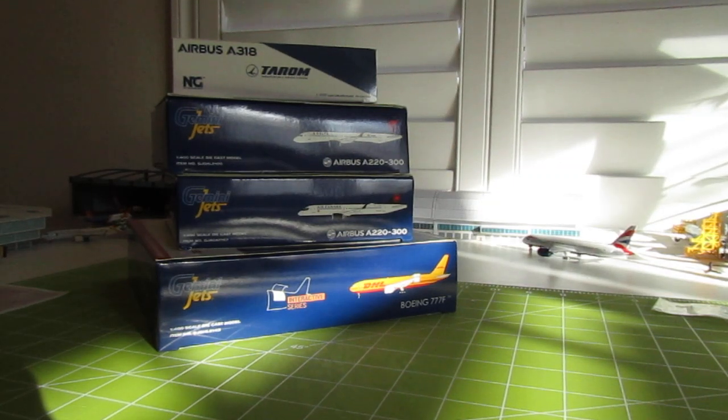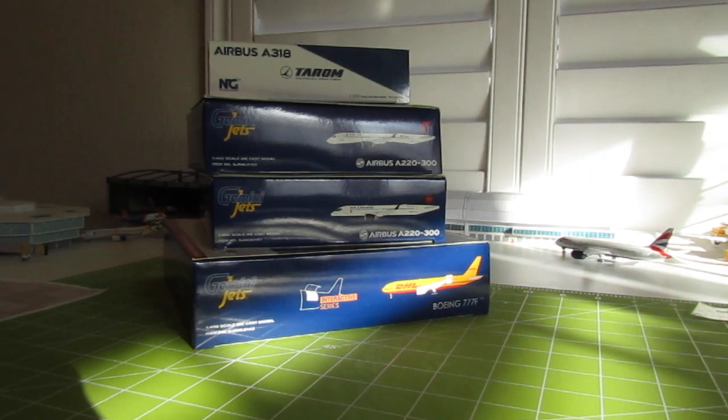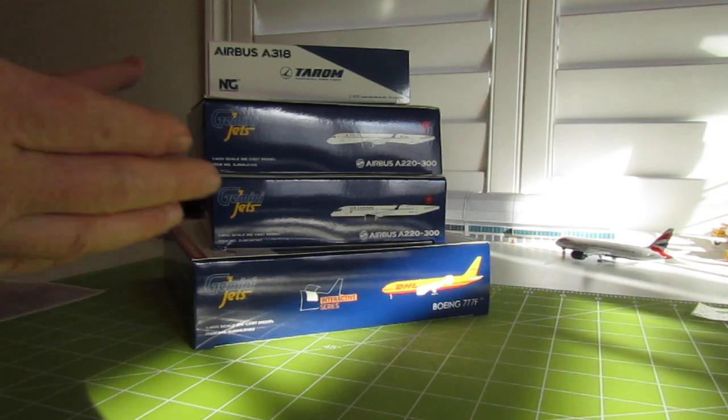Hello again, Atlanta to Dallas Aviation with another video. These four models I got shortly after I finished my video on the narrow bodies before I went to Las Vegas, so this is a separate unboxing video of these four. One of them is NG and the other three are Gemini Jets. Down at the bottom we have an interactive series 777 Freighter DHL, operated by Coletta Air.